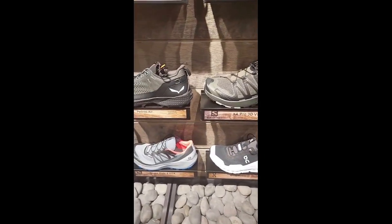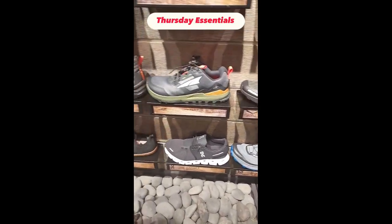It's trail running season at Bill & Paul's and we've got the shoes and accessories to get you all out there.